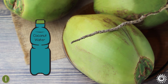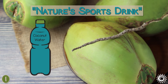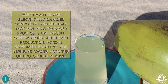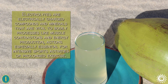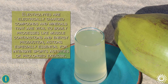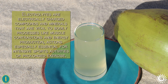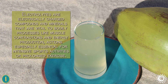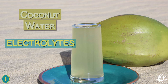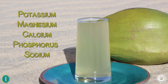Coconut water sold commercially is often glamorized by marketers as nature's sports drink because of its electrolyte content. Electrolytes are electrically charged compounds and minerals that are vital to bodily processes like muscle contractions and energy production — actions especially essential for intensive sports activities or prolonged exercise. The main five types of coconut water electrolytes are potassium, magnesium, calcium, phosphorus, and sodium.